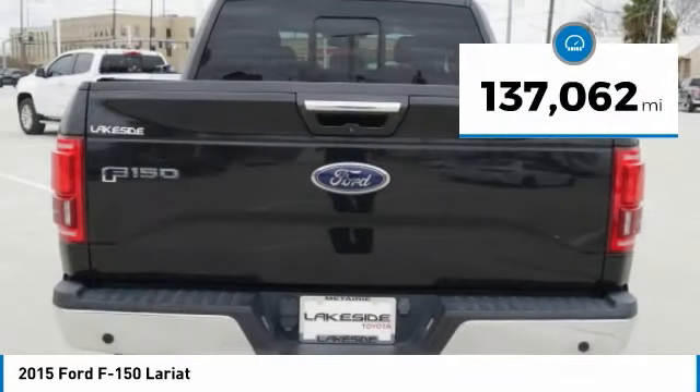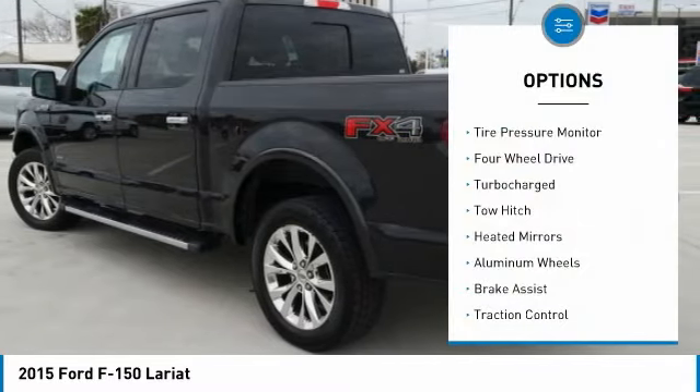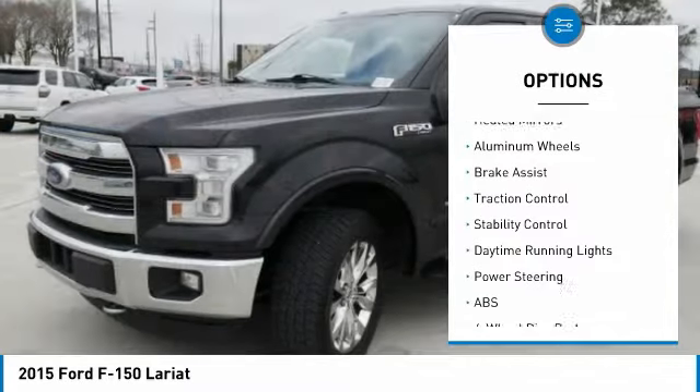This vehicle has less than 140,000 miles. Here are some of this vehicle's great options: tire pressure monitor, four-wheel drive, turbocharged, tow hitch.